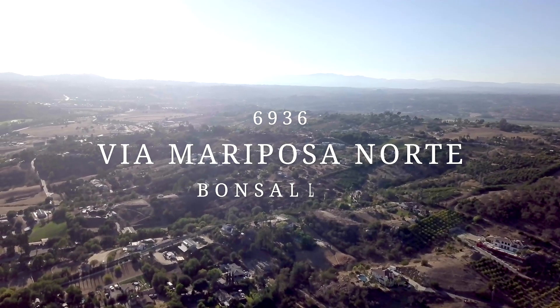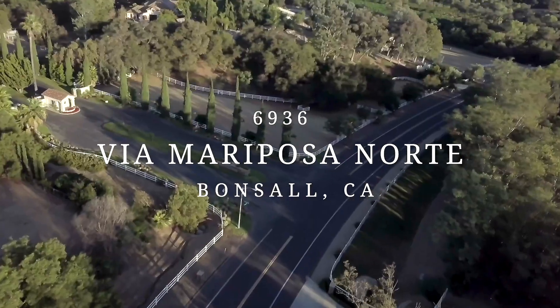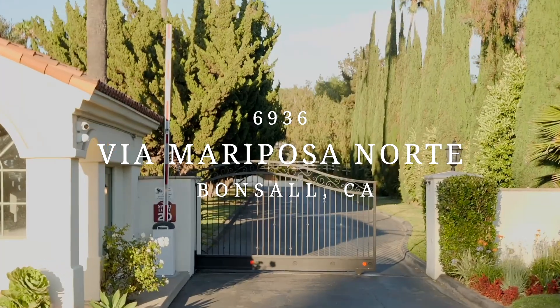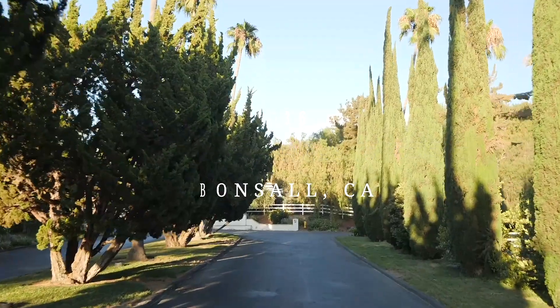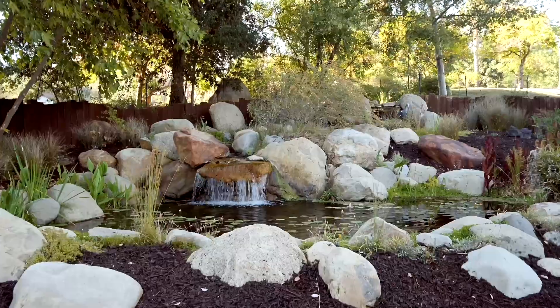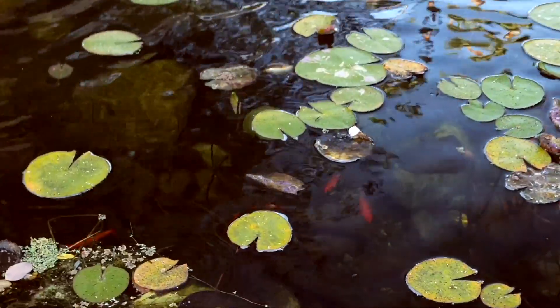Welcome to the stunning Saratoga Estates in Bonsal, California. Located just 20 minutes from Temecula, Southern California's premier wine country, and less than an hour from downtown San Diego, Bonsal boasts the best of both natural beauty and modern convenience.